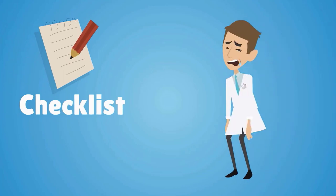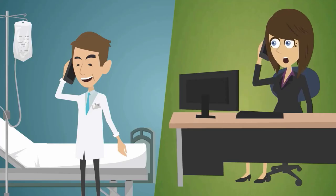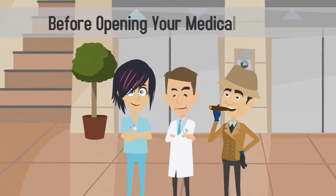This checklist is by no means exhaustive, but it gives you a strong overview of the areas you'll need to address before opening your medical practice.